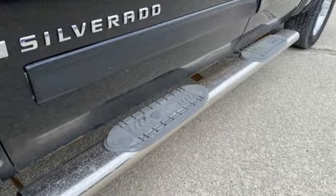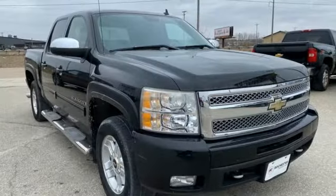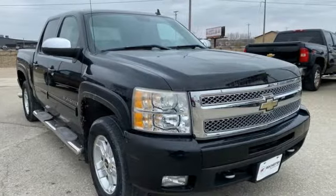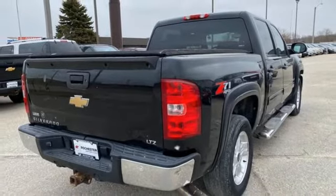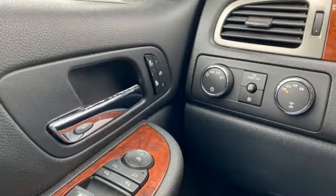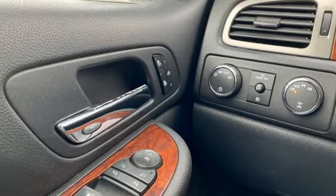Automatic transmission, electronic shift on the fly, driver selectable mode, trailer hitch receiver, AM-FM-XM satellite radio, memory exterior door mirror settings, front heated leather bucket seats.